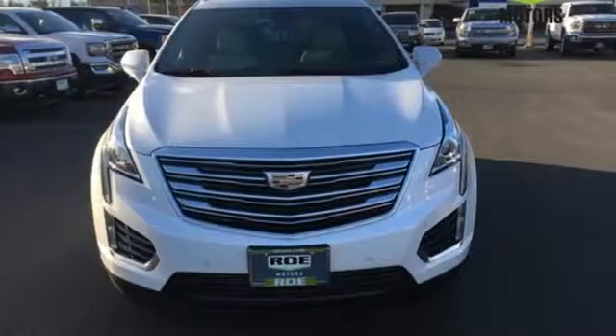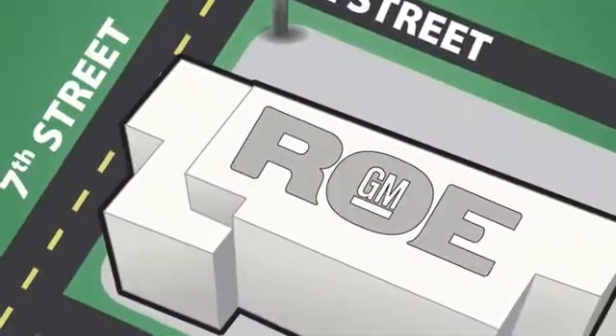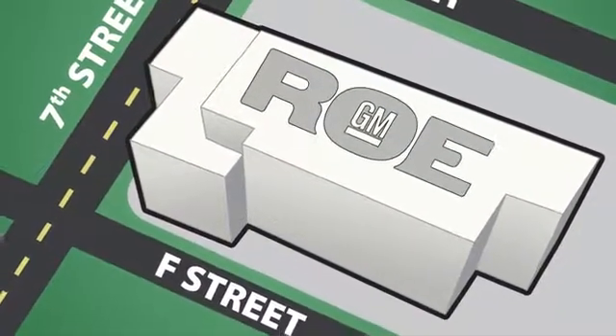Treat yourself to a test drive today. Come join our family today. We're conveniently located at 201 Northeast 7th Street in Grants Pass, Oregon, just a half hour from Medford.